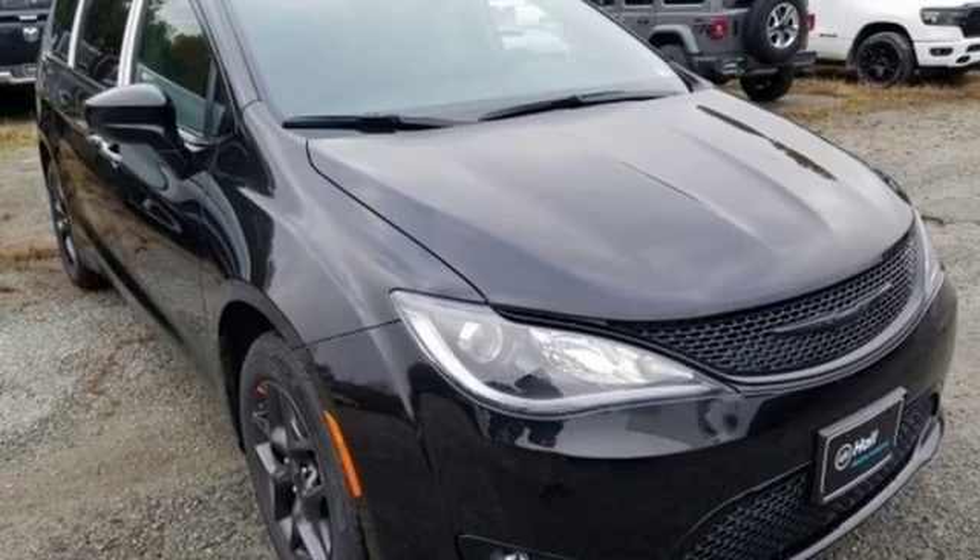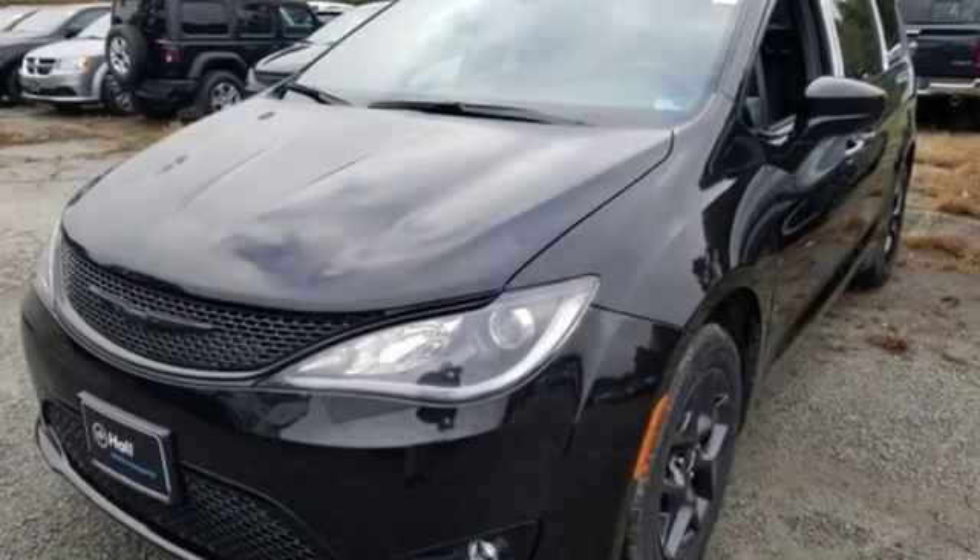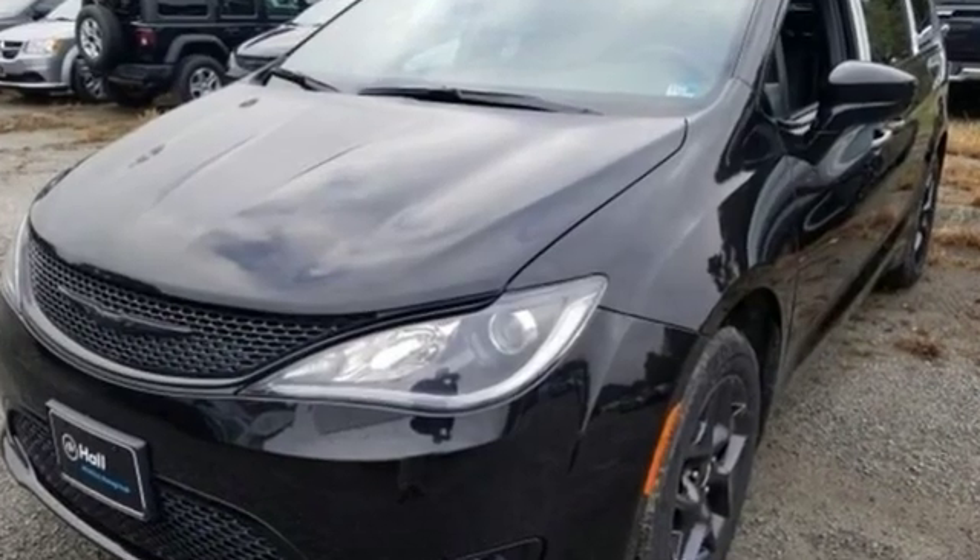Chrysler, where bold ideas merge with brilliant innovation. Driving is believing. Test drive it today.